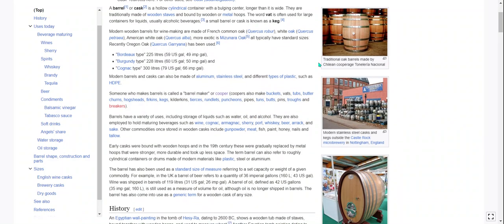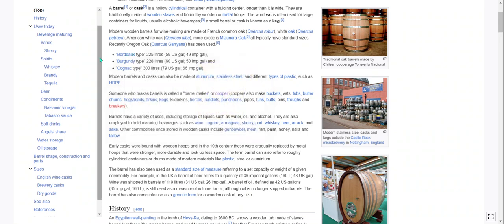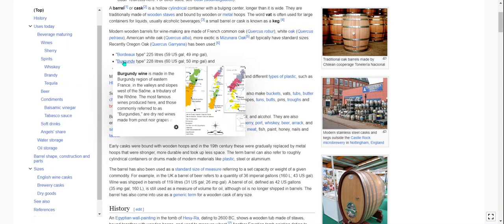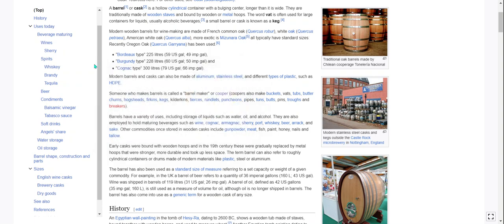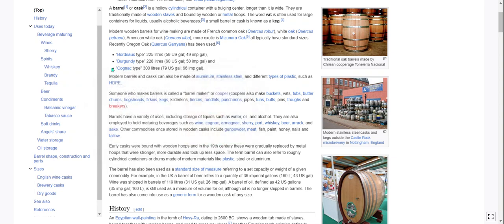So we have different sizes here. Our Bordeaux type, which is 225 liters or 59 U.S. gallons. Burgundy type, which is 228 liters, 60 U.S. gallons. Cognac type, which is 300 liters or 79 U.S. gallons. So Bordeaux: 59, Burgundy: 60, Cognac: 79 — and those are U.S. gallons. Who uses imperial gallons? I don't actually know.